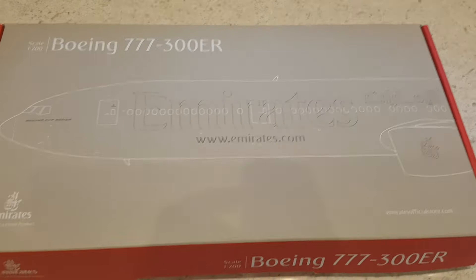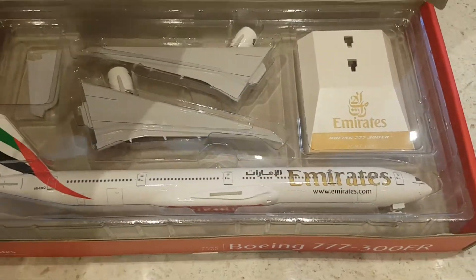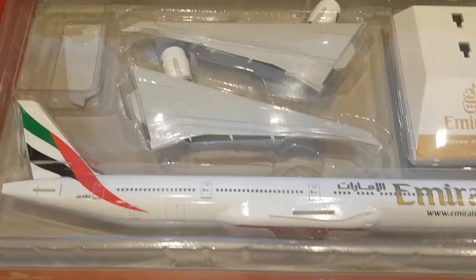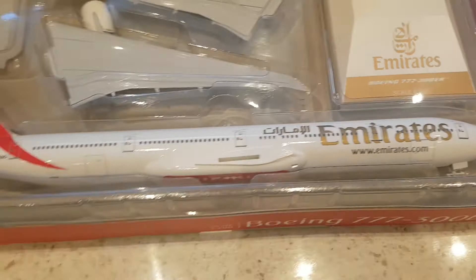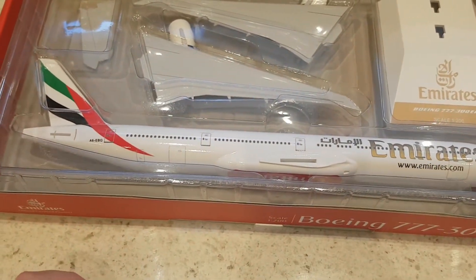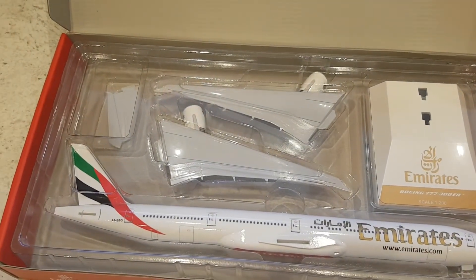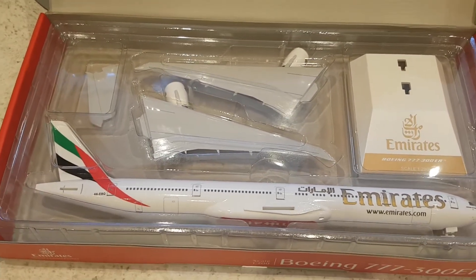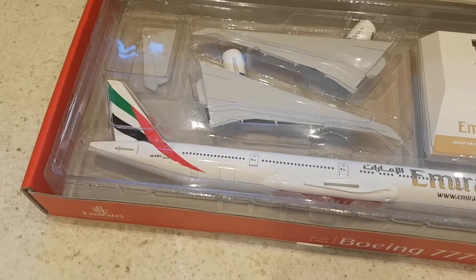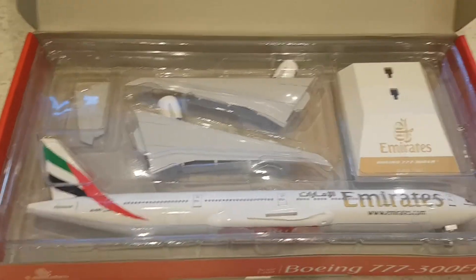So let's crack the model open and see the inside. As you can see, you've got your elevators, wings, GE-90 engines, a stand, and the beautiful Emirates model. The registration on this model is Alpha 6 Echo Bravo Quebec. This aircraft is modeled after Alpha 6 Echo Bravo Quebec — it is one of Emirates' older 777-300ERs, having been delivered all the way back in 2006 and it has been with Emirates ever since.